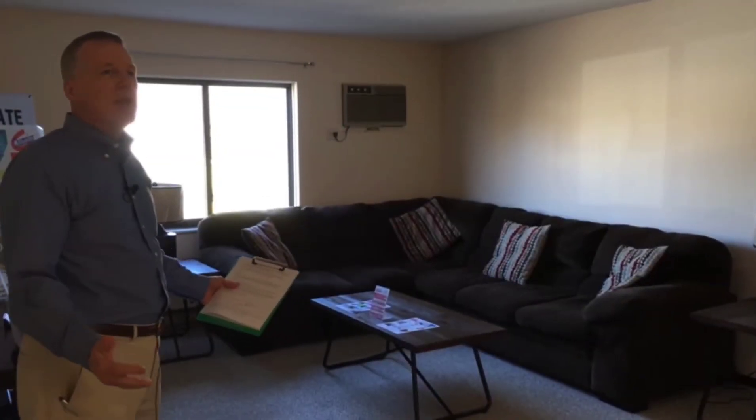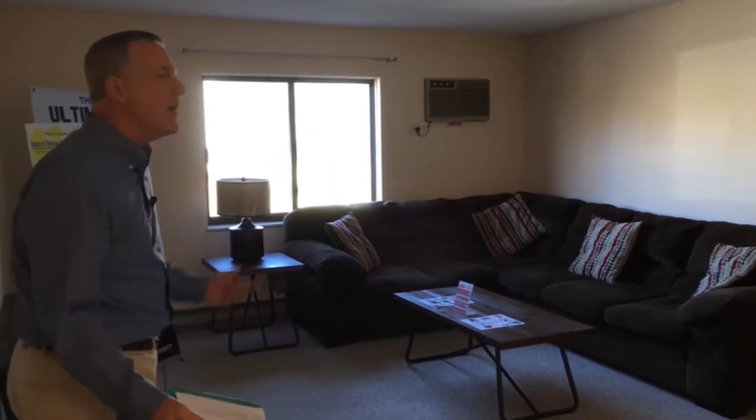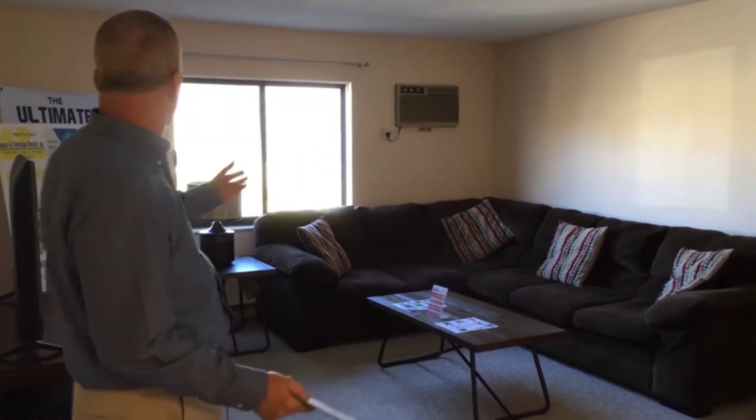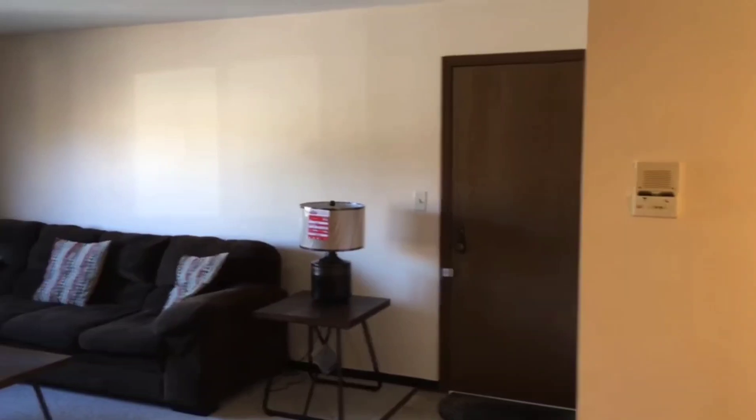When you walk into the apartment, first thing you'll walk into is the living room. Nice, a lot of space here. Champion Rent-to-Own and House of Television put in a sectional here. You could have a nice couch, a couple of chairs, big screen TV — all kinds of room in the living space.